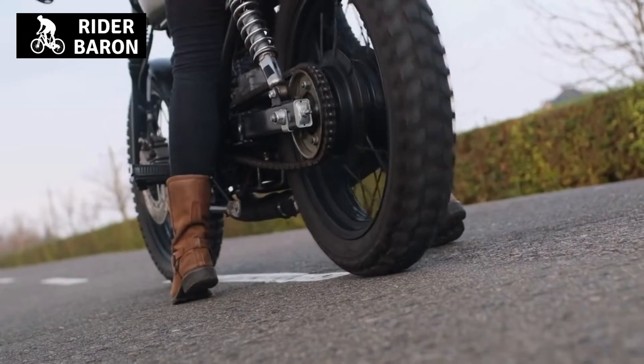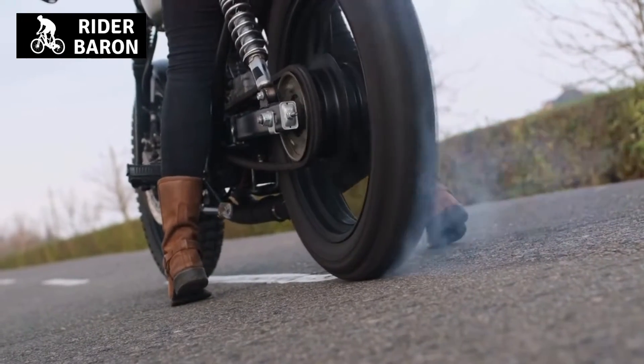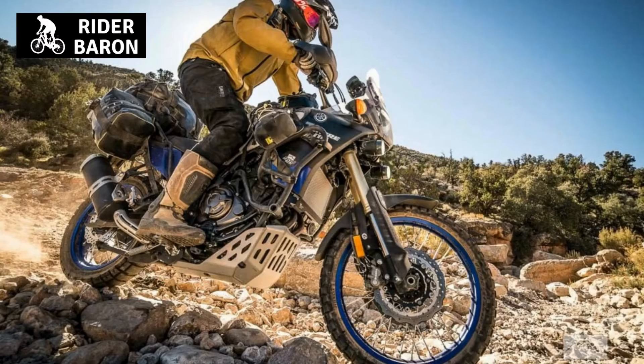The powerband is a result of how well the engine is designed and how efficiently it can convert fuel into power.